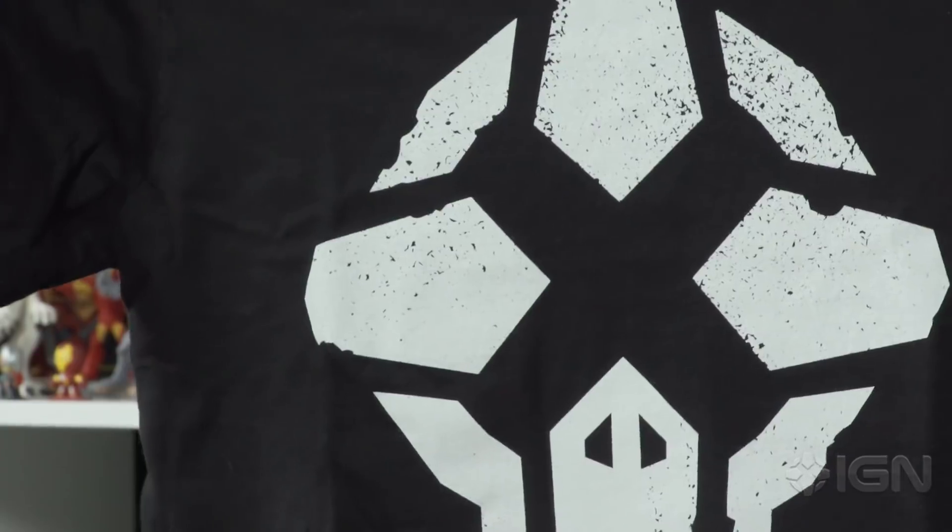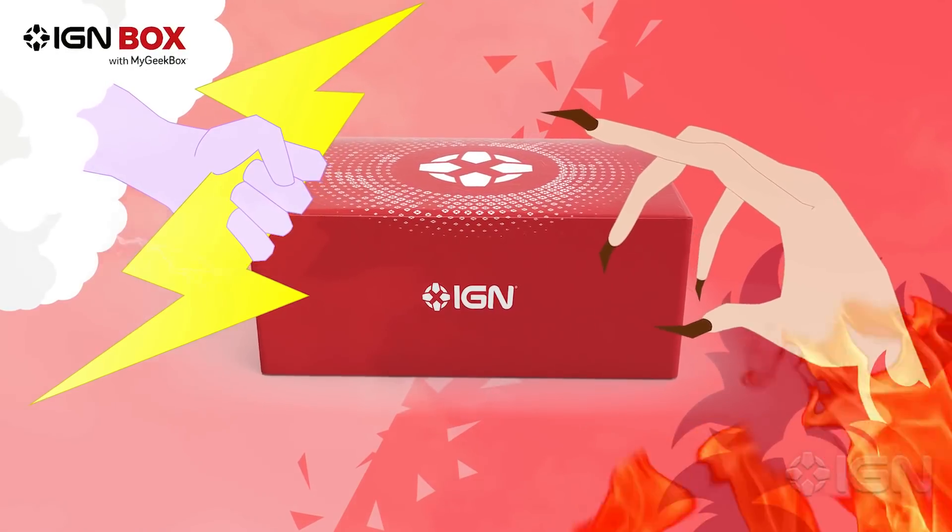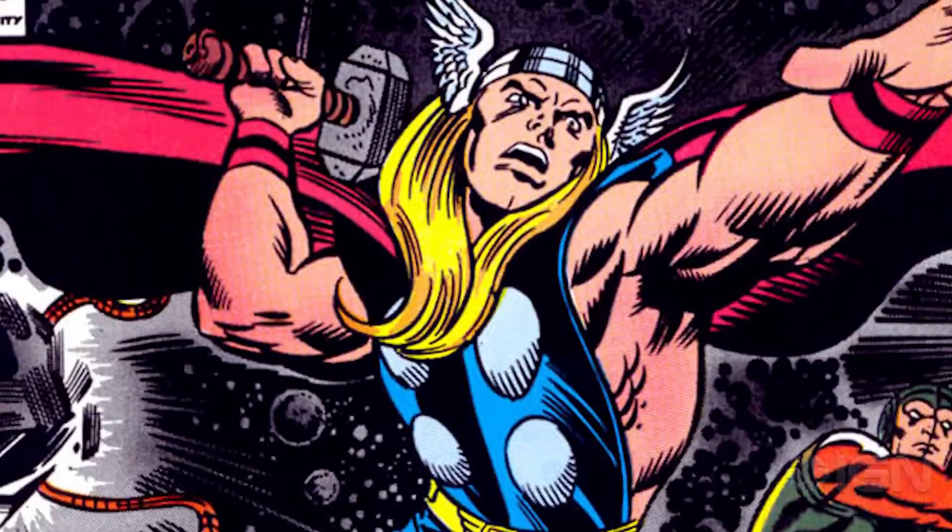If all that sounded like the Megasonic to your teenage warhead, this month's theme is Gods and Monsters. It will of course include goodies from God of War, Doom, Thor, and Dragon Ball Z.